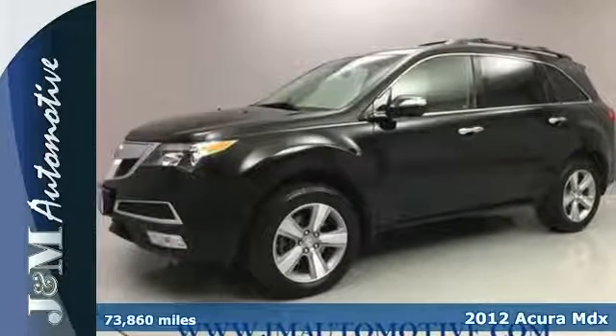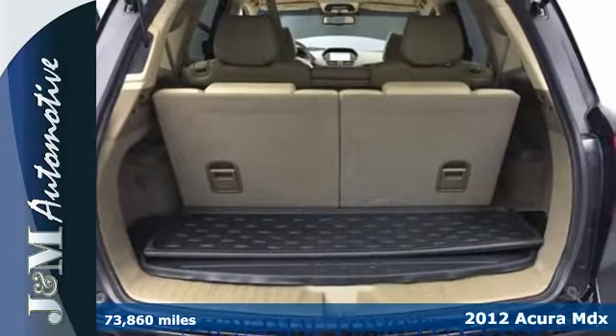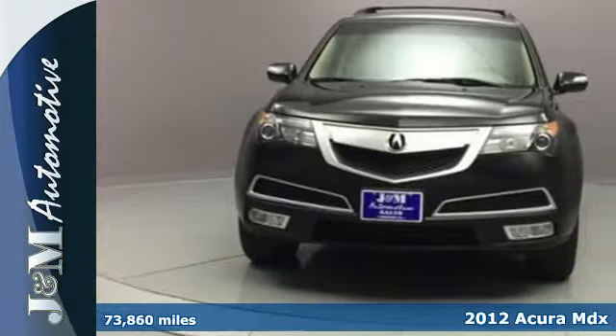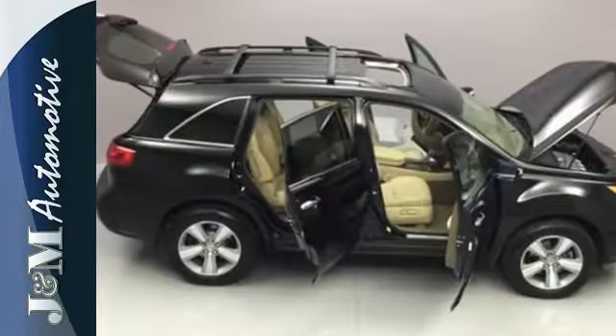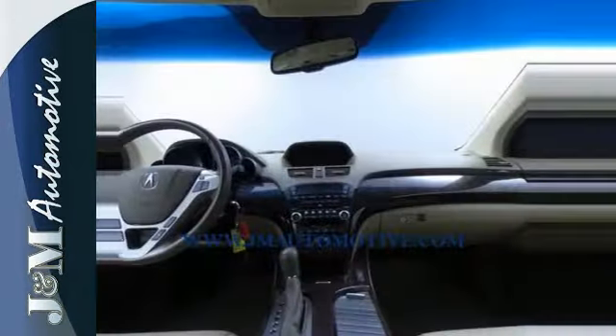It's a 2012 Acura MDX. Always a leader in innovation, Acura has packed this vehicle with leather seats, homelink, an anti-theft system, as well as the added safety of speed-sensing wipers, multiple airbags, and a McPherson strut front suspension.